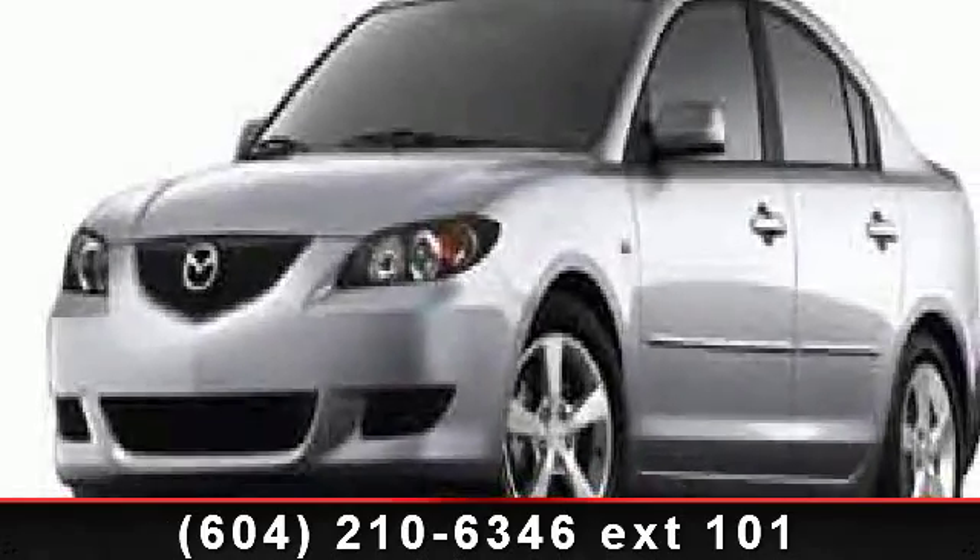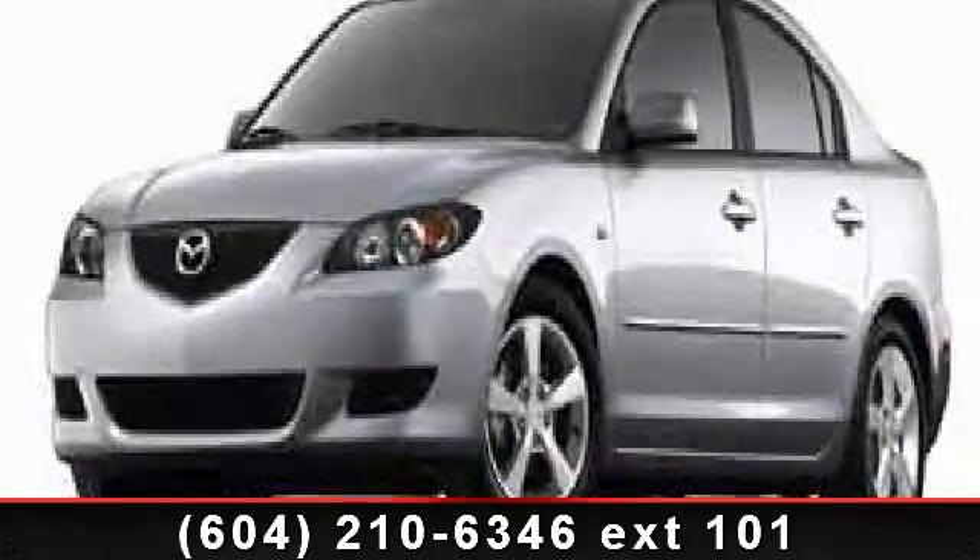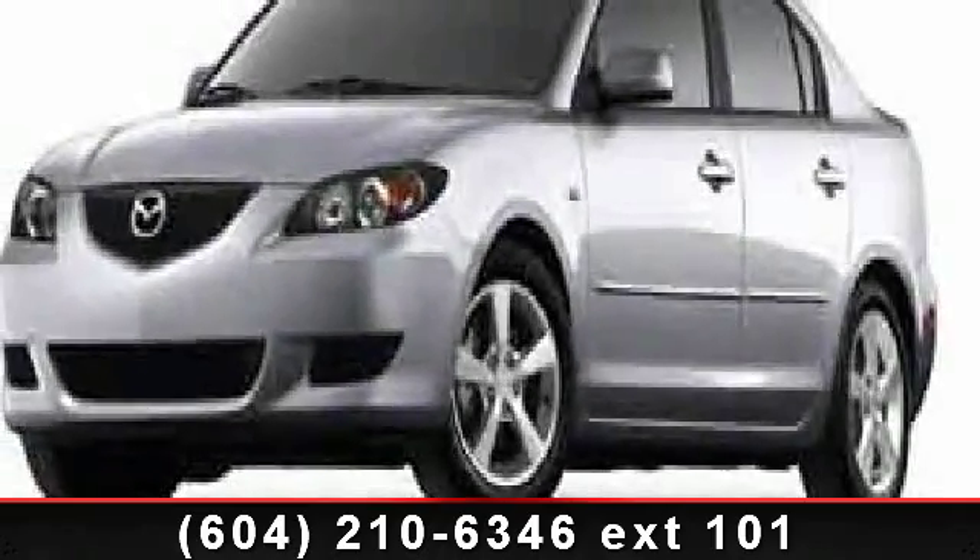Step into the 2004 Mazda Mazda 3i. If you are looking for an automobile with great features, look no further.